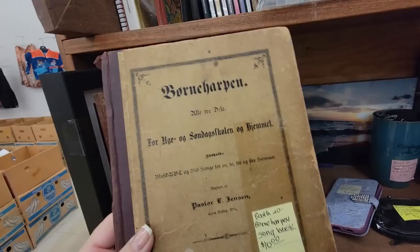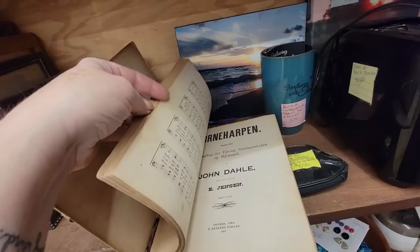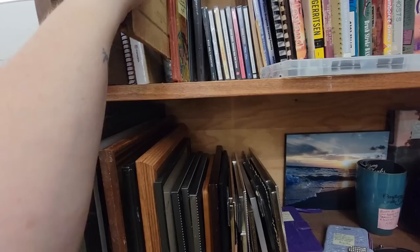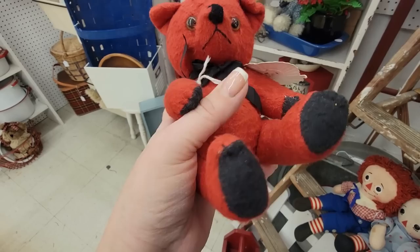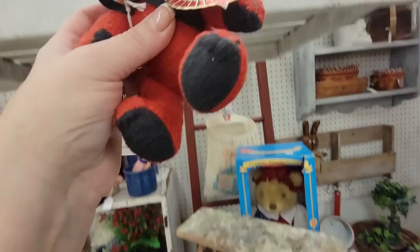Oh, this one's German. I think that's German — it's a songbook. It's $10. Can't get those today. Here's a little red vintage jointed bear from the Shanghai Dolls Factory. It's made in China but it's just really cute — it's vintage. I'm not going to get it today. They want $10 for it, but it actually looks really good.